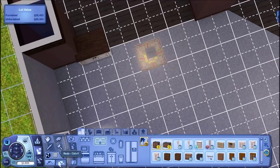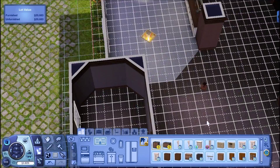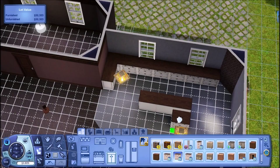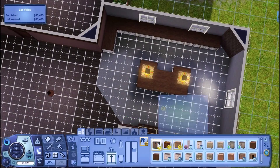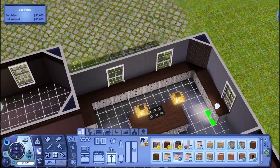Hey guys, it's Meg here and this is the second part of the two-part collab that I am doing with Dutch Sims 3 Girl. The first one was me building my house, and on her channel it was her building her house, and now it is us decorating each other's house. This was a really fun one to do.